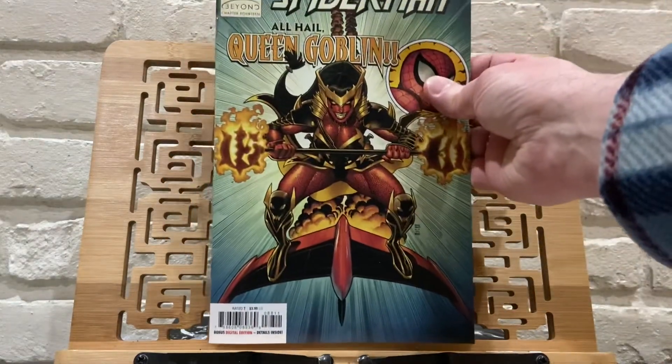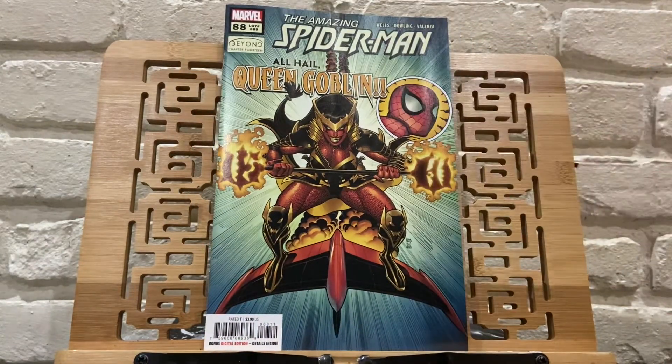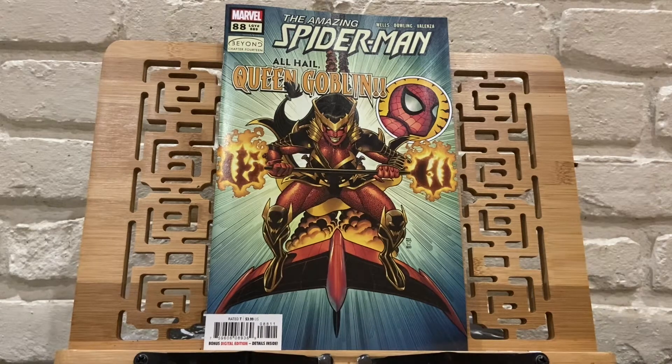Up first we have Amazing Spider-Man number 88, which seems to be on everybody's spec list this week with the Queen Goblin on the cover. My LCS typically has plenty of Amazing Spider-Man books left over. I have it on my pull list, but they were sold out today, which is not usually the case for ASM — it's one of those books that most LCS's order a lot of copies of. But there were no extra copies to be found. So let the spec begin.